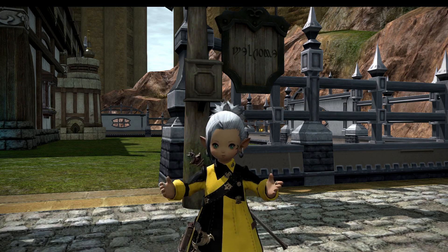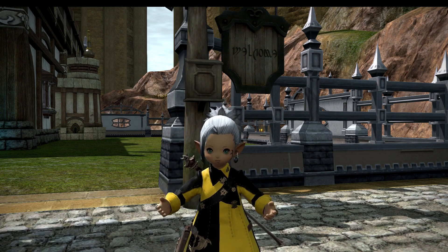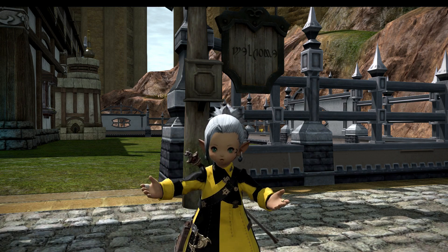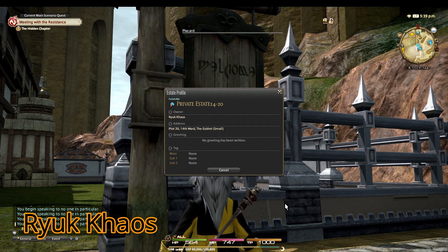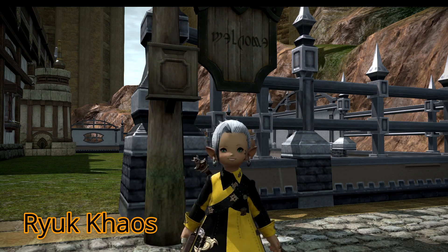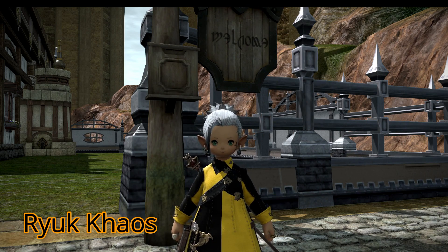I want to get myself out of trouble before anybody finds out like she did. Okay, so we are at Rook Chaos' house and we're on the Ferry server — the Goblet, 14th Ward, plot 20. He has no greeting or anything like that. Come on, everyone. Let's go check out Rook's house and do his laundry.